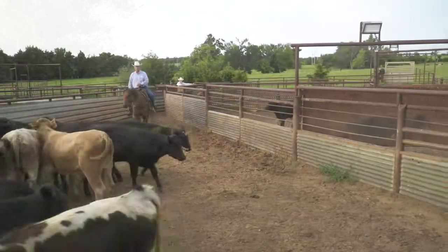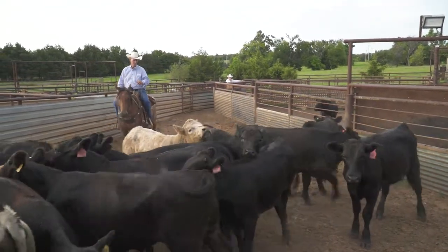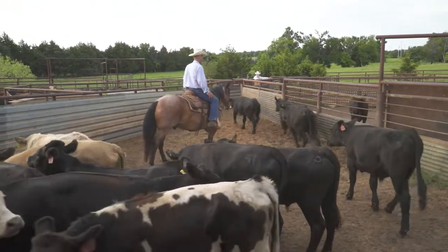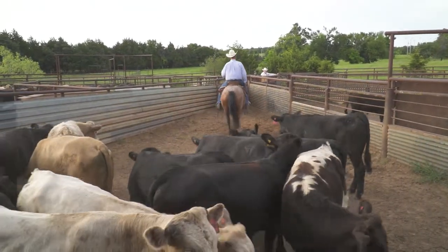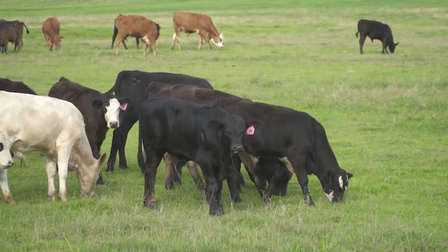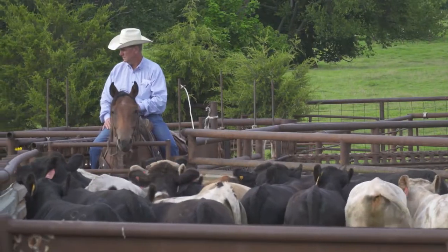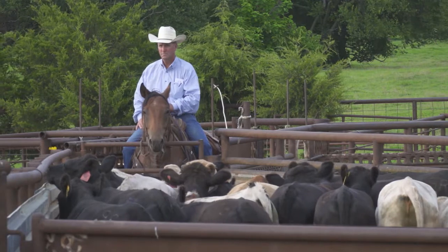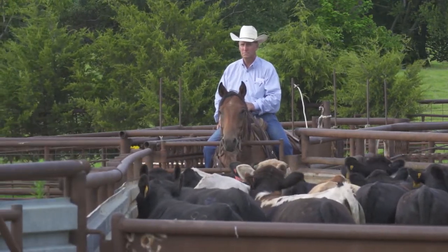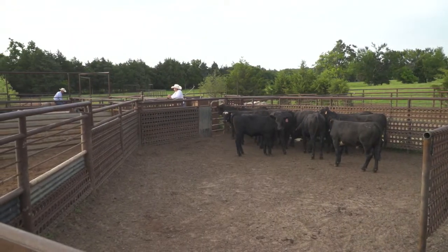We've had the same protocol for 20 years and we don't change it. It's very simple — nothing magic about it. My opinion is less is better at processing. We try to buy them during the day and process them that night or first thing the next morning, while the cattle are still in that sale barn mode. It keeps them fresh, we're able to get some nutrition in them, and we don't have to bring them back through. We do very minimal at the chute.